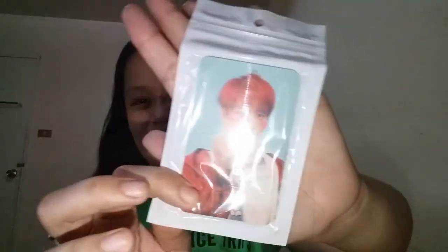And finally, the last product I bought — it just got delivered. After delivery, I filmed this. This is the photo card — a Map of the Soul photo card.